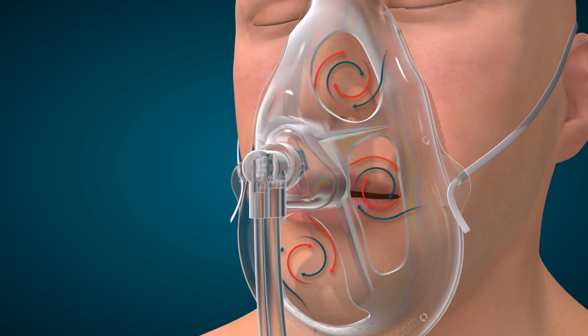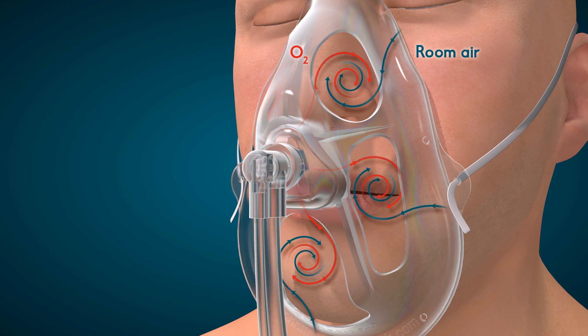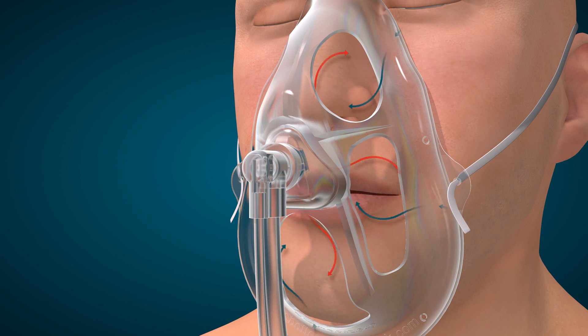During the patient's inhalation, oxygen flow is mixed with room air drawn in through the mask openings. Respiratory mechanics and breathing patterns determine how room air combines with the delivered oxygen. The concentration of oxygen received during the breath is a function of the oxygen flow compared to the patient's inspiratory flow and tidal volume.